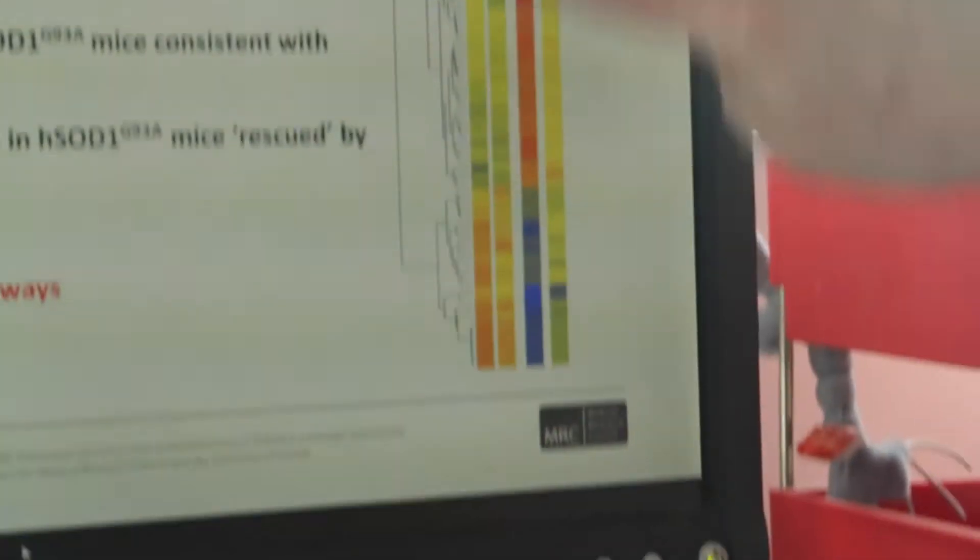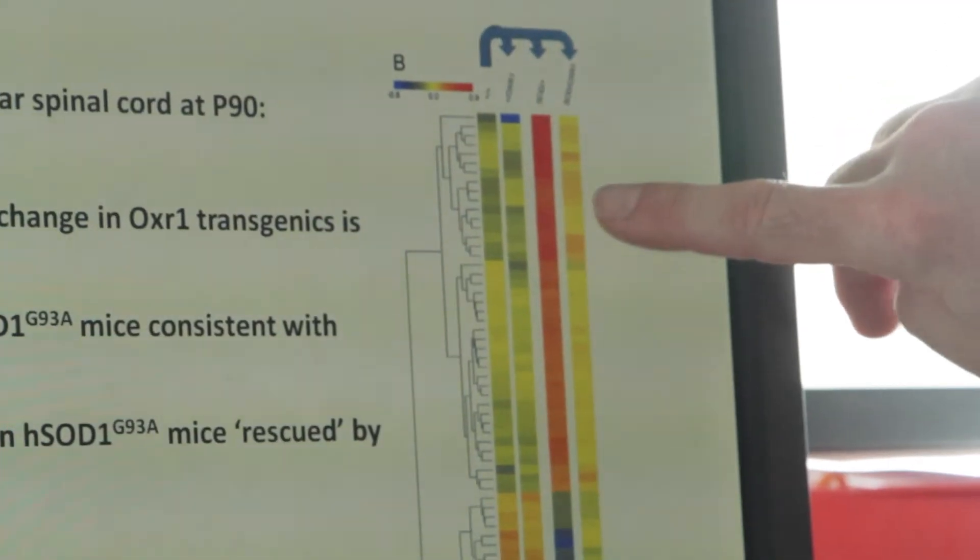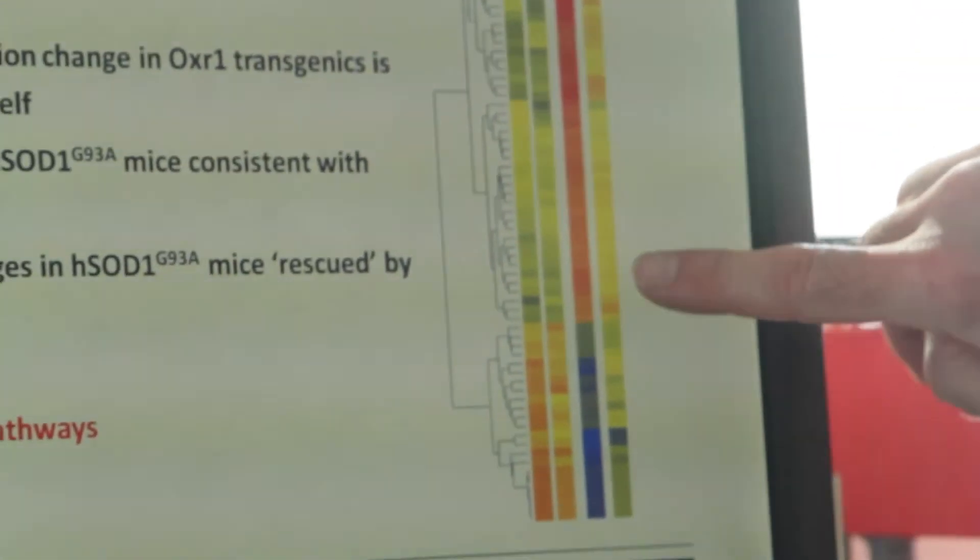We knew that over-expressing OXR1 was slowing down pathogenesis in the SOD1 model, but we weren't sure which pathways were involved. Since we don't know what OXR1 does functionally, we used a transcriptomic study with microarrays, looking at all protein-coding genes across the genome in the lumbar spinal cord. In wild-type mice compared to transgenic mice, we see very few changes in gene expression — importantly showing that over-expressing OXR1 isn't switching on lots of damaging pathways. The key result was comparing SOD mice already showing signs of degeneration to those also carrying the OXR1 transgene: many of the deregulated genes shown in red are rescued back to yellow — effectively returning to wild-type levels when OXR1 is present.